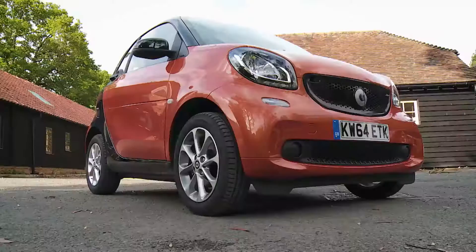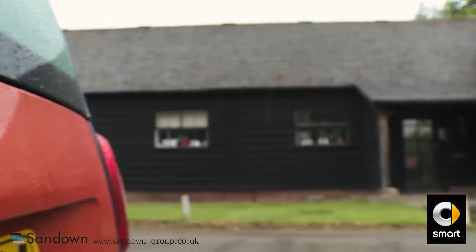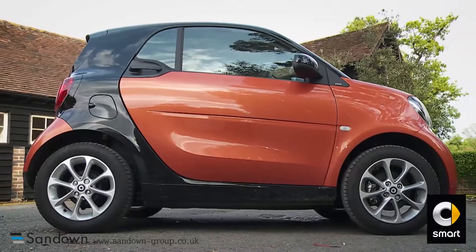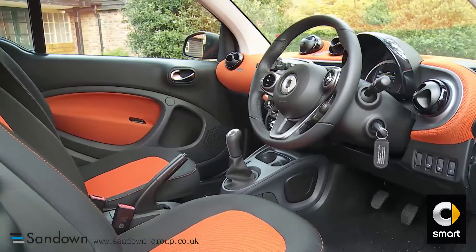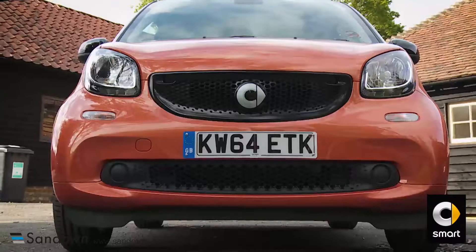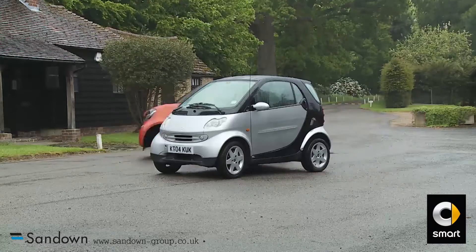Traditionally, the Smart 4.2 has attracted a distinct, loyal band of urban-based buyers who really wouldn't consider anything else. This third generation version though has wider appeal — classier, cleverer and more effective than ever in its town-targeted remit, thanks to Mercedes engineering and shared development with Renault. Arguably, it's the car this model should always have been.